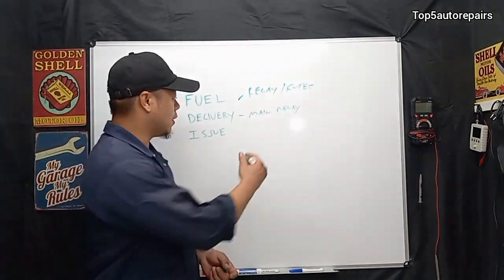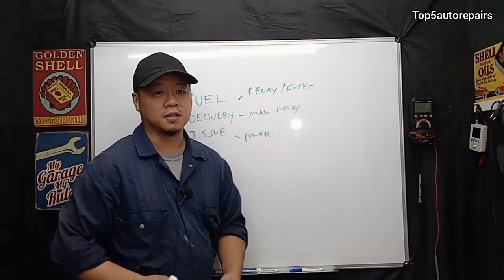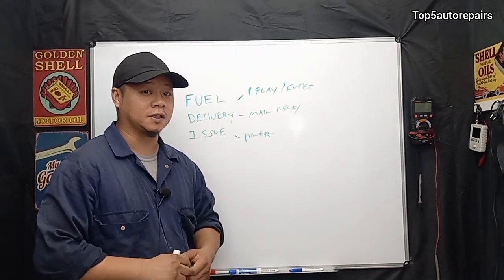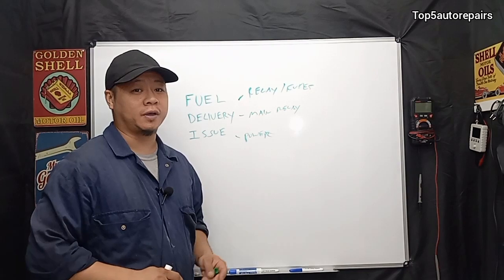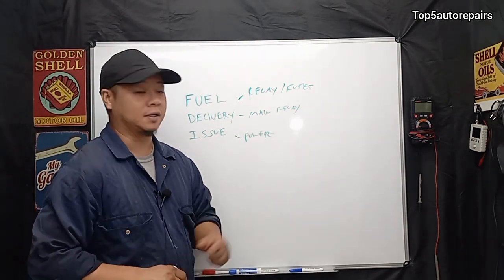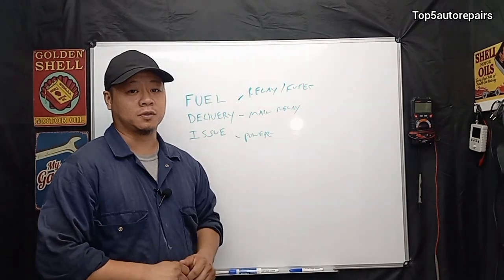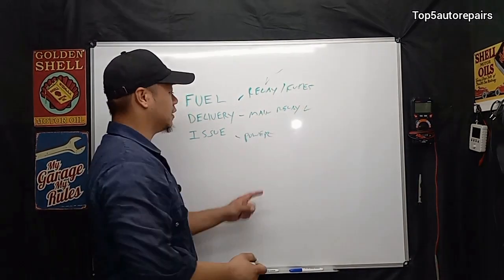Next, you want to check power going to the fuel pump. This is basically going to require some disassembly — you may have to drop the fuel tank to get to it. Or if you're lucky, the fuel pump may be located under the back seat; you can lift it up and check power there. If you're getting power straight to the connection at the fuel pump, then you know the fuel pump itself is going to be the problem.